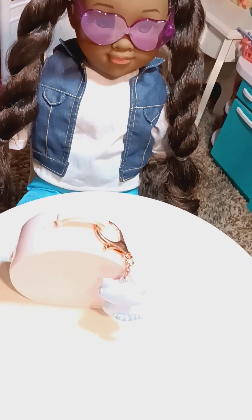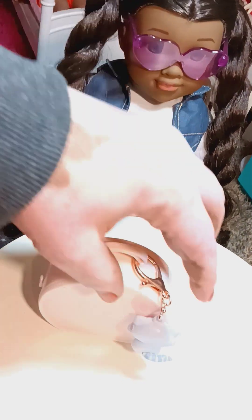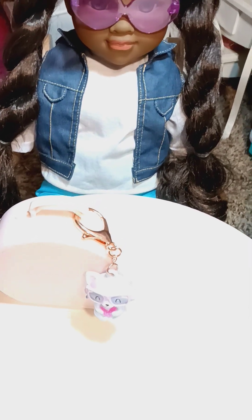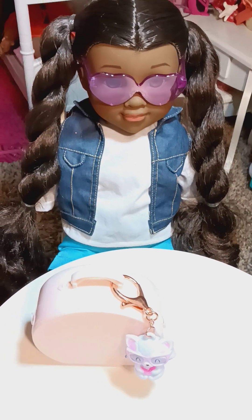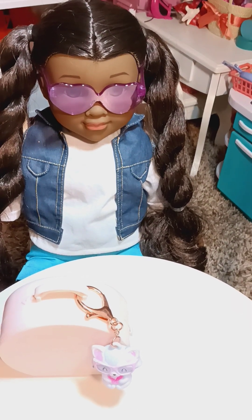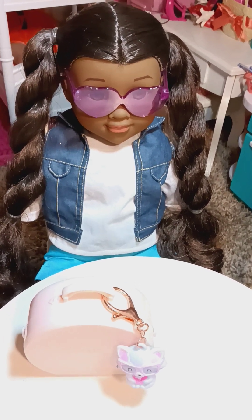Let me know how cute that is — that's just another Our Generation accessory so the dolls have something to travel with. Just wanted to share this with you real quick. If you're new to this channel, please like, share, and subscribe, give this video a thumbs up, and I'll see you in my next review — bye for now!